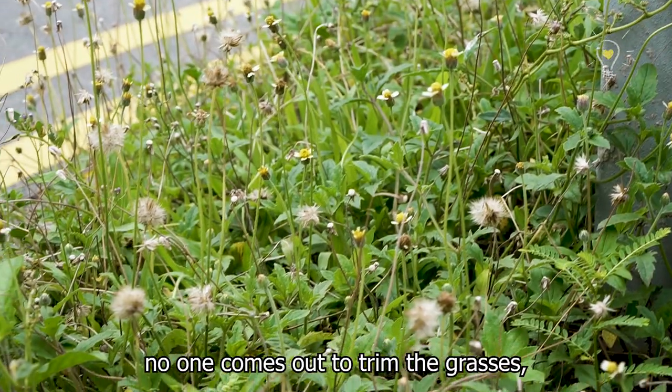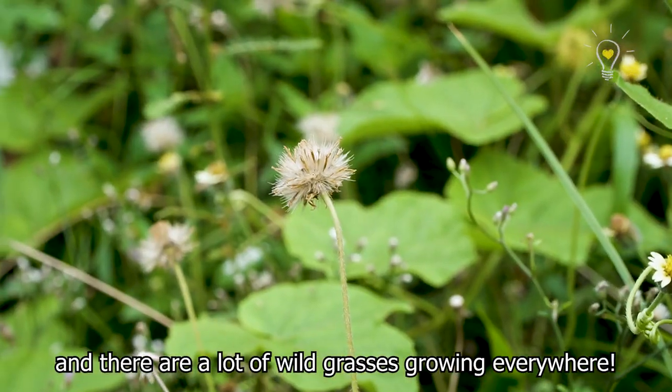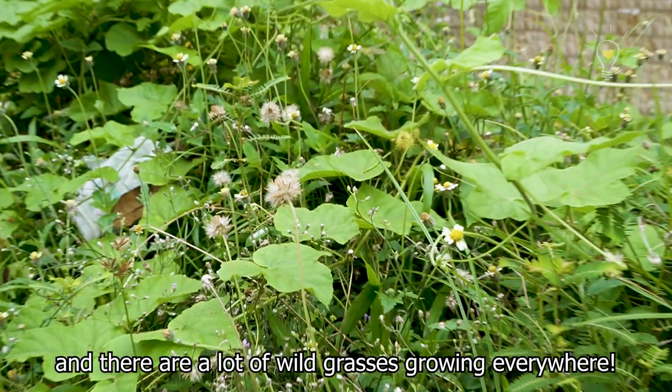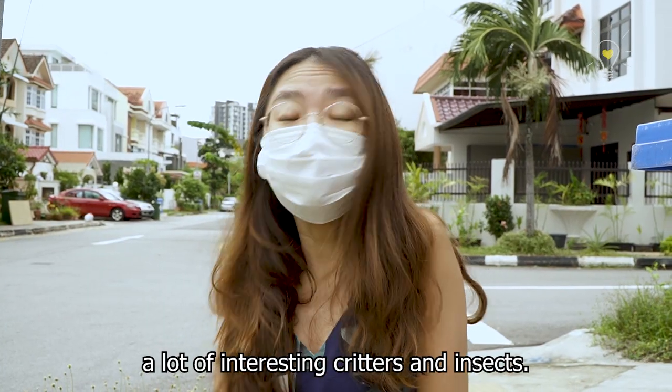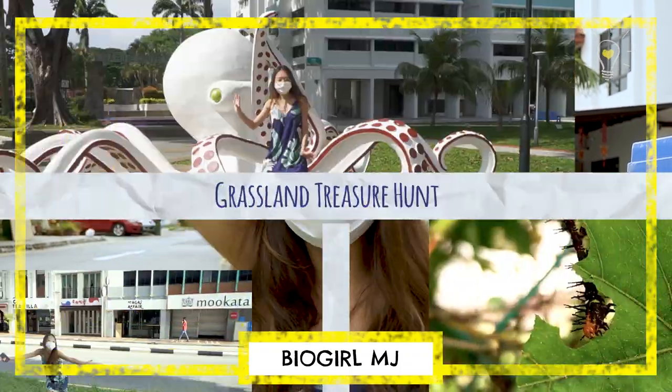During the circuit breaker period, no one comes out to trim the grasses, so nature has overtaken the land and there's a lot of wild grasses growing everywhere. That's alright because it attracts a lot of interesting critters and insects, and that's what we're going to focus on today. It's grassland treasure hunt, y'all!